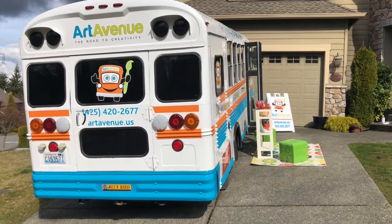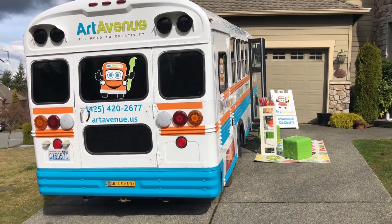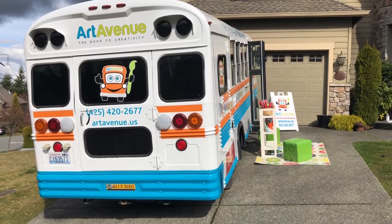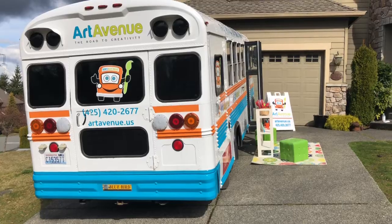Here's a peek at the back of the bus. We're excited to serve students at schools. We can also do birthday parties, special events, corporate events, and festivals. So we are really ready to get this thing rolling.